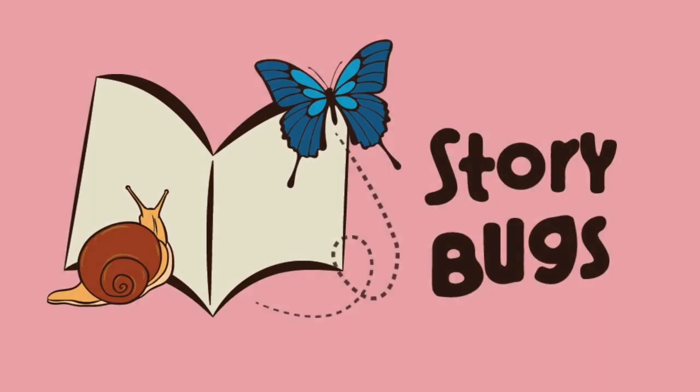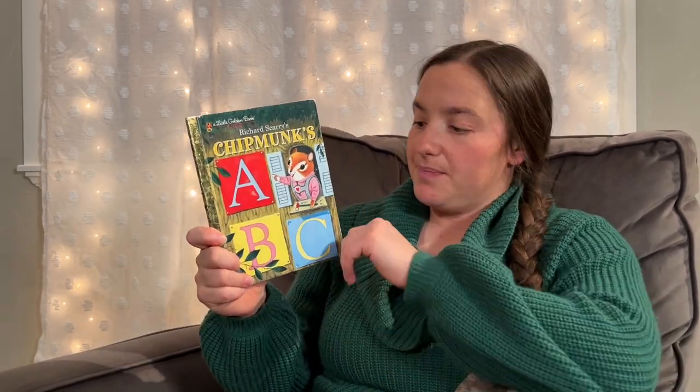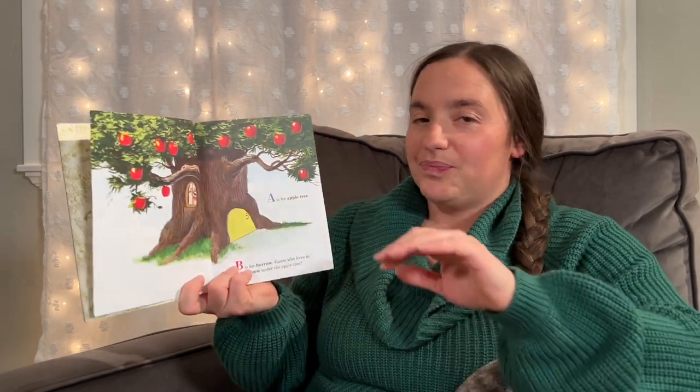Story Bugs! Hello! Welcome to Story Time. I'm going to get snug as a bug in a rug and get ready to read our story tonight called Chipmunks ABCs — a book by Roberta Miller, illustrated by Richard Scarry. Here we go.